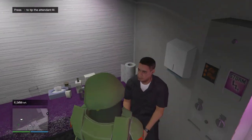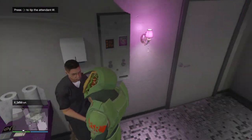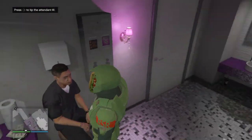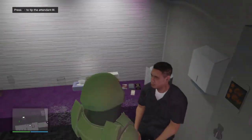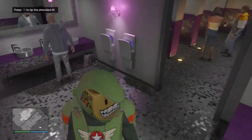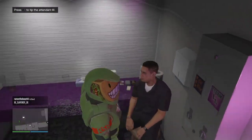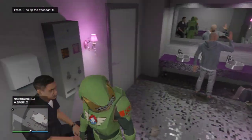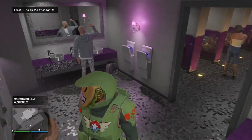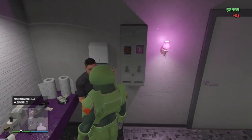There are three stages. The first one you have to tip them ten dollars, the second one will be a hundred and fifty-five dollars, and then the last one is five hundred and seventy-five dollars. I've already tipped him about four hundred and seventy-five dollars, so we're close to getting it.